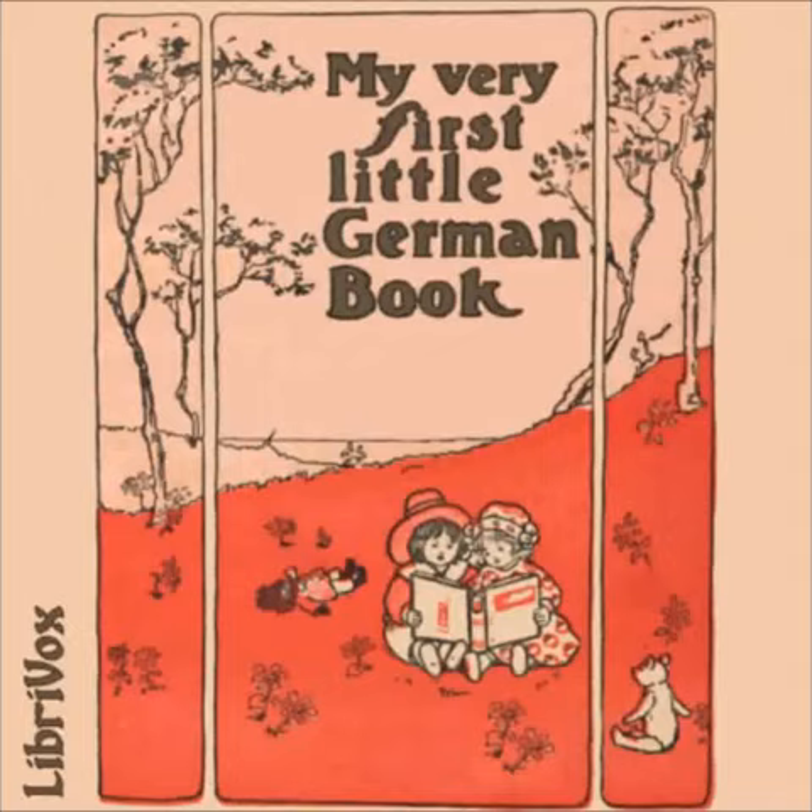Neunte Übung — Der Fall — The Fall. Ach, ich bin eben hingefallen. Ich habe mir wehgetan. Oh, I have fallen down. I have hurt myself. Armer kleiner Junge. Komm, ich heb dich auf. Poor little boy, I will pick you up. Der Kopf, die Hand, das Bein und die Schulter tun mir weh. I have hurt my head, my hand, my leg and my shoulder.